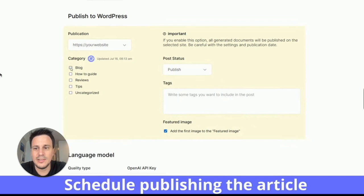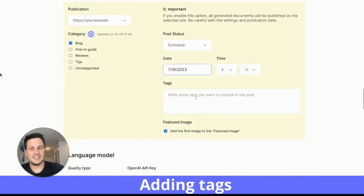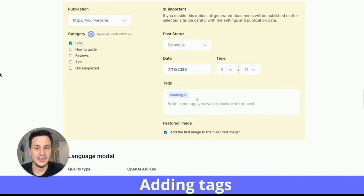You get your website, click on blog, then click on publish or schedule. When scheduling, you can choose a date, a time, and some tags to include in the post. The scheduling feature is really amazing.